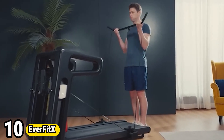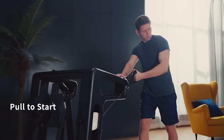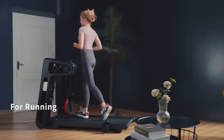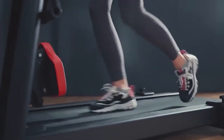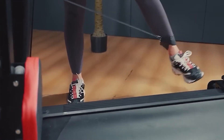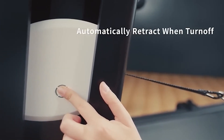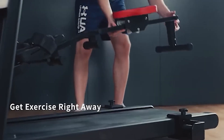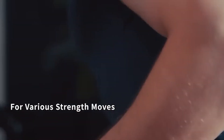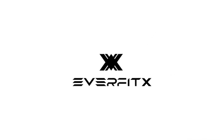Number 10: EverFitX. EverFitX revolutionizes the fitness landscape as a cutting-edge exercise machine designed to optimize workouts and elevate fitness experiences. Engineered with advanced technology and ergonomic design, EverFitX delivers unparalleled performance, catering to diverse fitness goals and preferences. Its intuitive interface seamlessly integrates with personalized training programs, offering users precise metrics and real-time feedback for maximum efficiency and progress tracking. From cardio to strength training, EverFitX adapts to individual needs, promoting versatility and effectiveness in achieving peak physical condition. Empowering users with innovative features and immersive workouts, EverFitX redefines the fitness machine, making every session a transformative journey toward health and vitality.